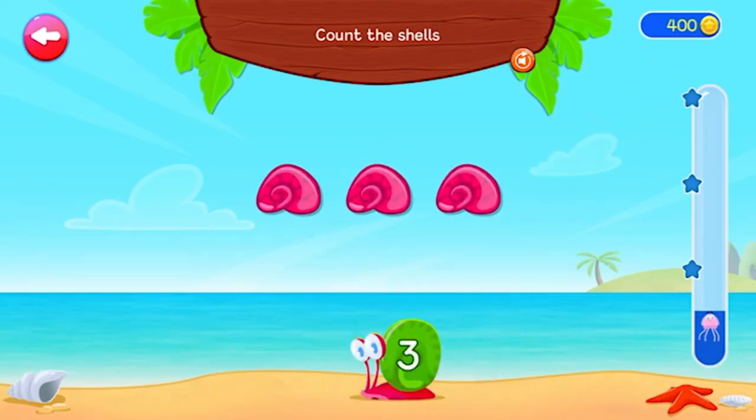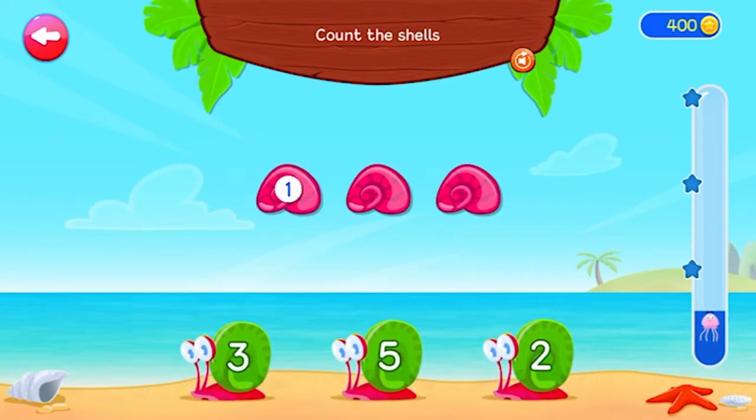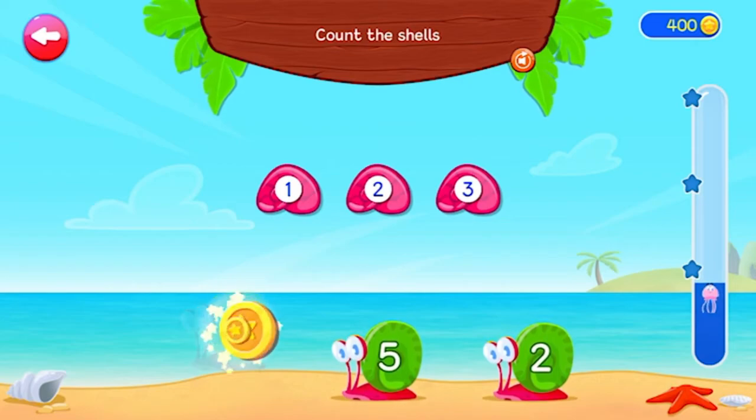Count the shells. 1, 2, 3. 3. Correct answer.